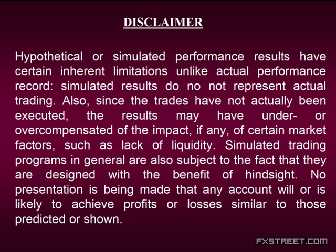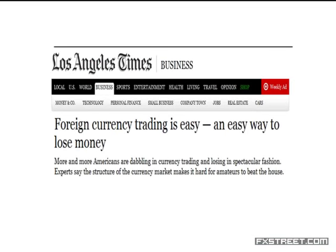I'd like to start today's webinar with something that was in the Los Angeles Times — that's where I'm based. This article came out a year or so ago, and it really hit home. The title was: 'Foreign Currency Trading is Easy. In fact, it's an easy way to lose money. More and more Americans are dabbling in currency trading and losing in a spectacular fashion. Experts say the structure of the currency markets make it hard for amateurs to beat the house.' I think the reason why most traders lose money is not because of the difficulty in trading — it's because they're getting in their own way. Too many traders are making their trading far too complicated, piling their plate with too many indicators, too many news events, too many chat rooms.